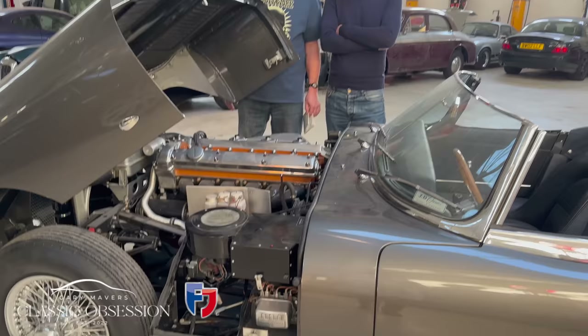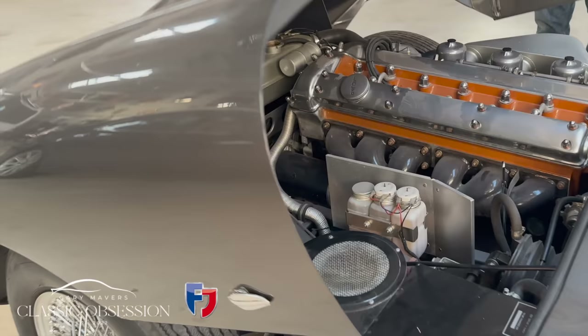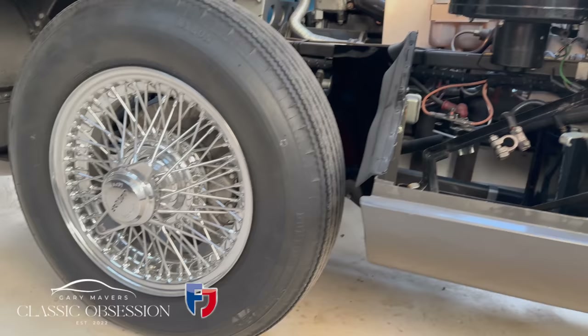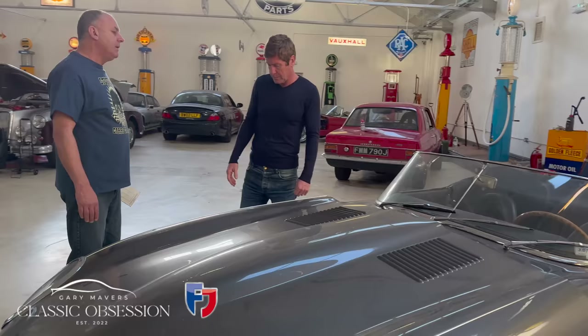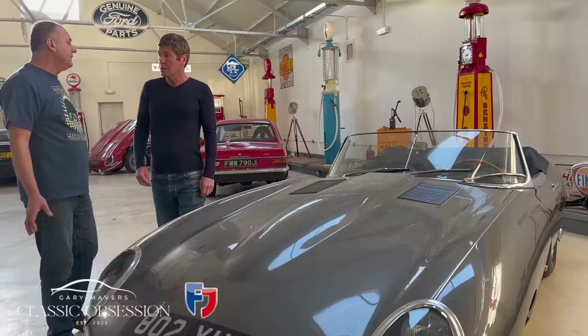And I see it's got the infamous Lucas electrics as well. It was supposedly Lucas King of the Road, but it became the Prince of Darkness. The electrics were always pretty much unreliable. And the wheels on these — they were always spoked, weren't they? They never had a generic wheel even in the prototypes. No, they were generally always spoked — to keep the brakes cool, to keep ventilation into the brakes.